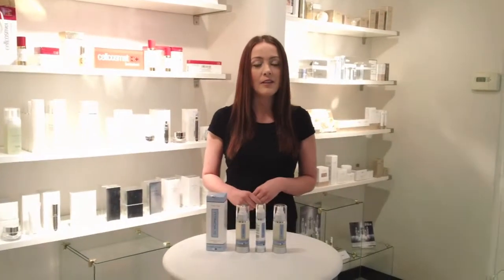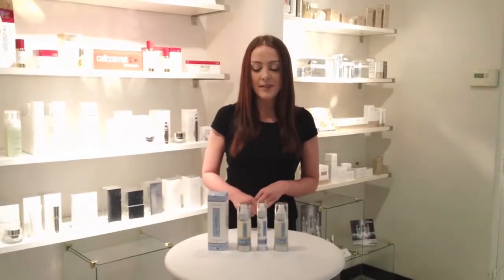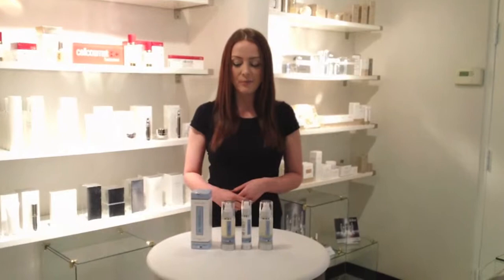It's paraben free and free of any dyes or fragrances. So it's a product line that's actually very easily tolerated by all skin types. It's also a very simple and easy line to use.